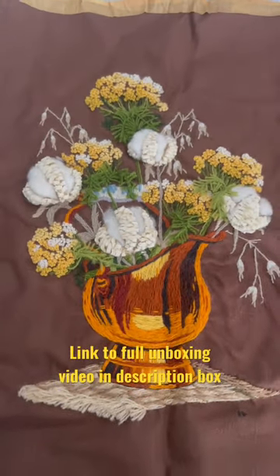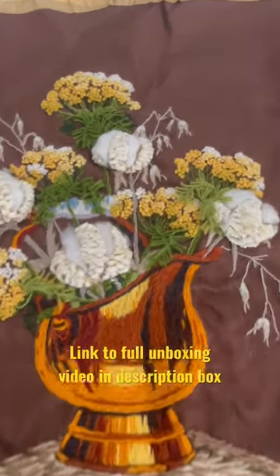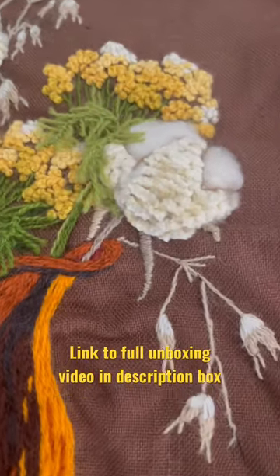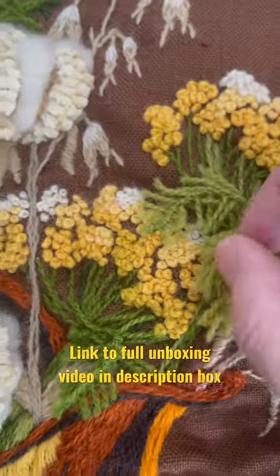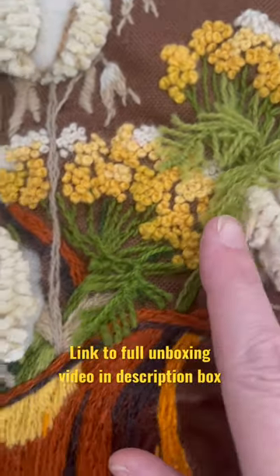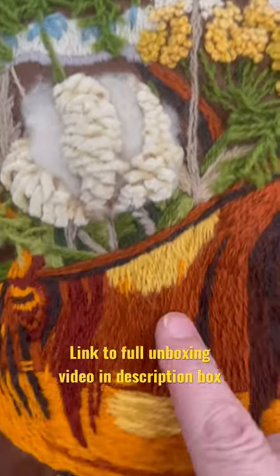Look at this beautiful needlepoint embroidery that she did. This lady was very talented. It has little cotton plants on here, and then it has the pretty little stems. Look at this. So intricate.